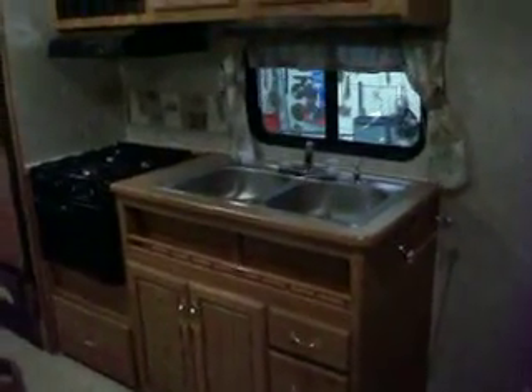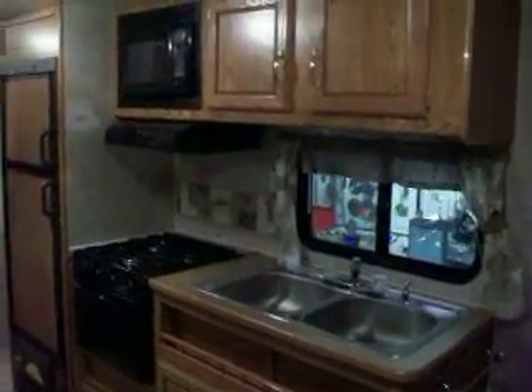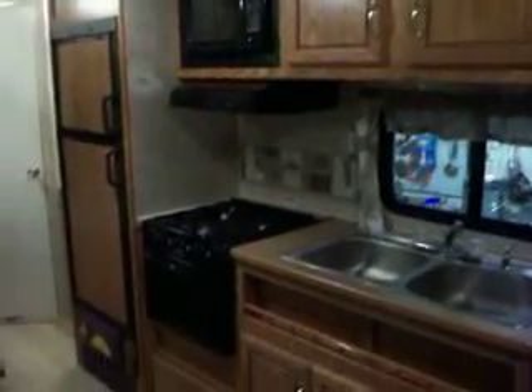The kitchen area is directly across the trailer when you walk in. You have a two-part stainless steel sink, a microwave, and a three-burner stove with an oven.